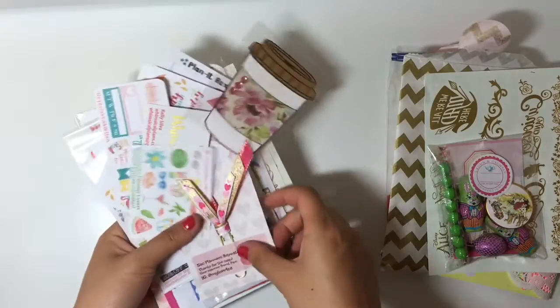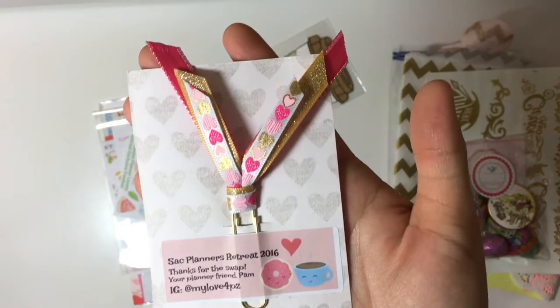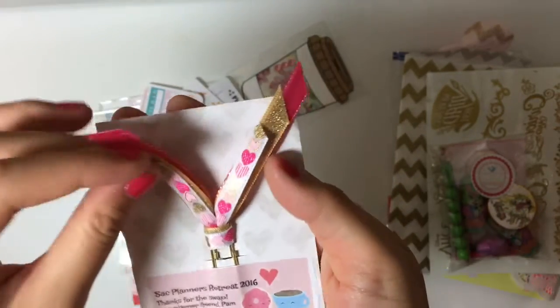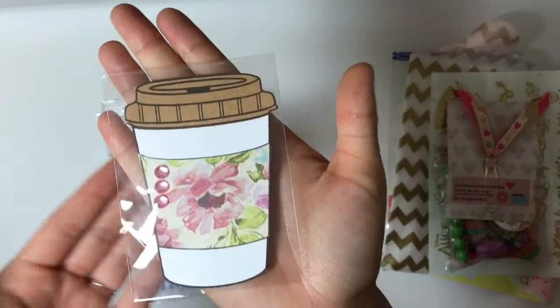I also got a lot of stickers. Oh, here's another paper clip — I think that's really cute, like when you layer it, super duper cute. And then this one is just a super cute coffee one.